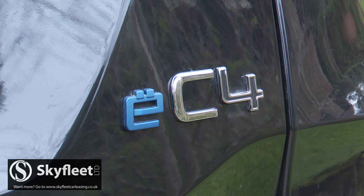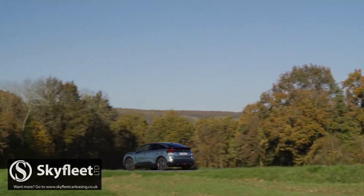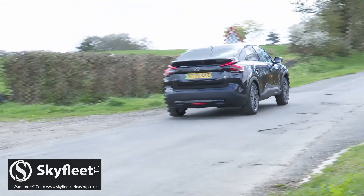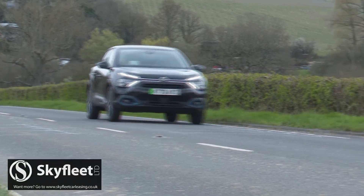The EC4 is a bit like Mazda's rival MX30 in that respect — not that the EC4 is slow. The 134 BHP electric motor allows 62 mph to be dispatched in 9.7 seconds, on the way to a maximum of 93 mph that you'll never really bother with.